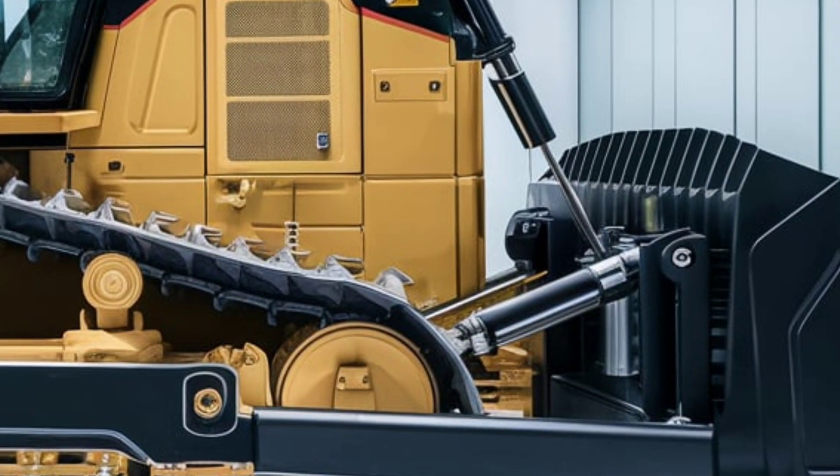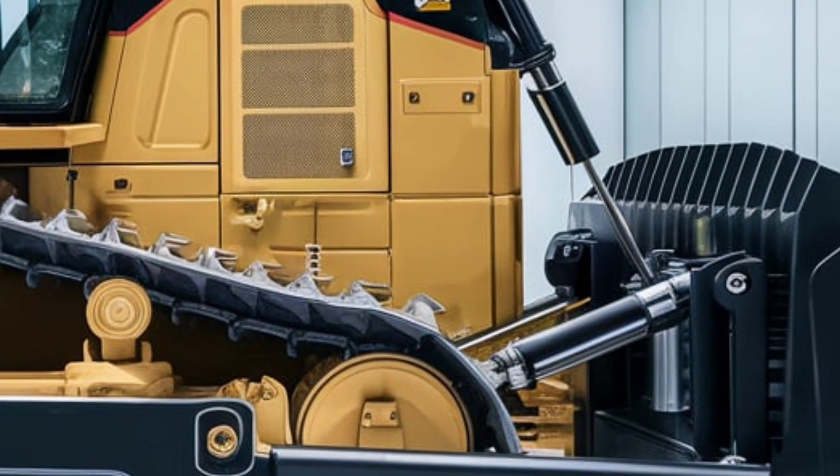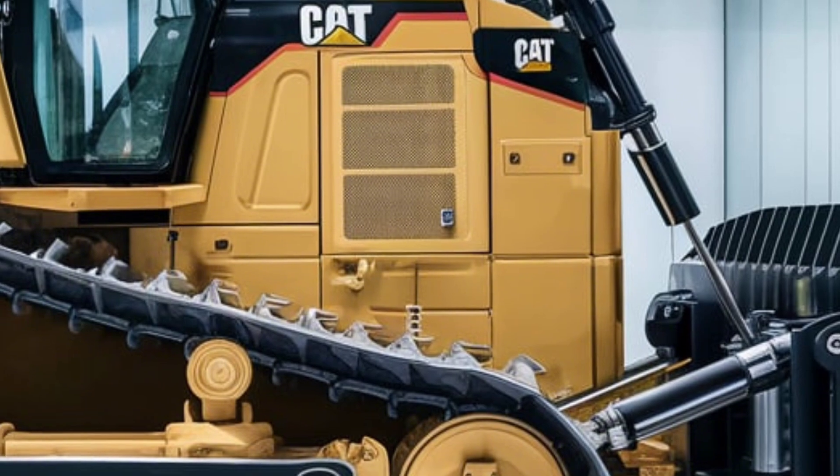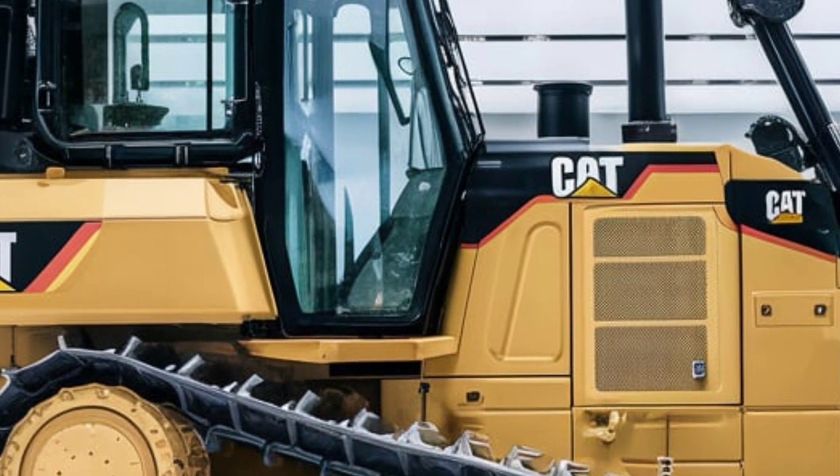The ripper, available in single-shank and multi-shank configurations, is powerful enough to break through tough surfaces like hard rock or compacted soil.